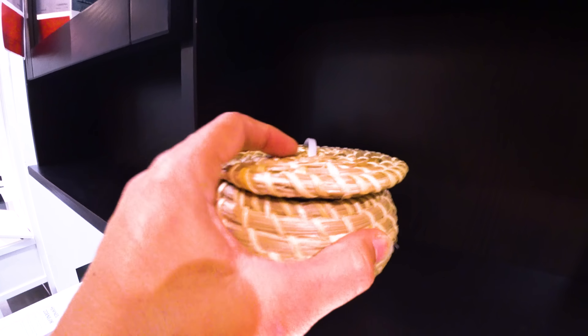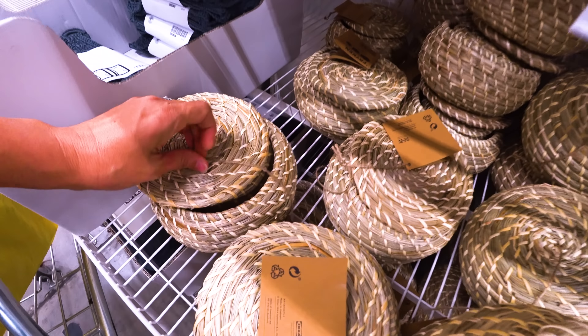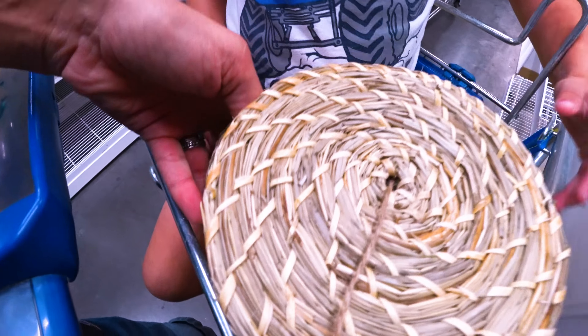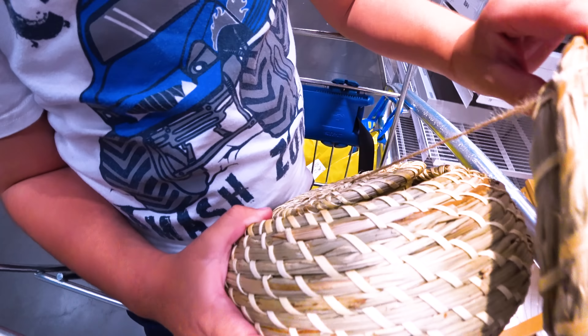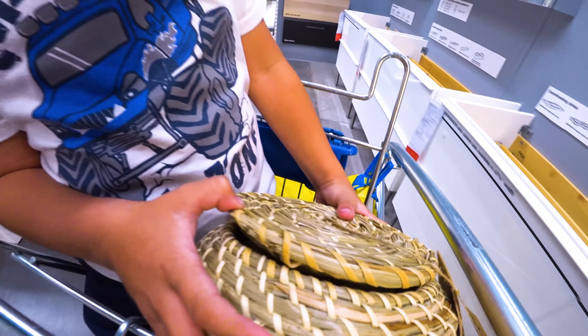We're in the bathroom section. I think this is it. We've got to find them. Found them — we finally found them! Let's get one. It looks like they come with two of them. Yes! There's three of these? Oh my goodness, he's going to love that. Next section — the lighting section. And Happy's going to be happy!